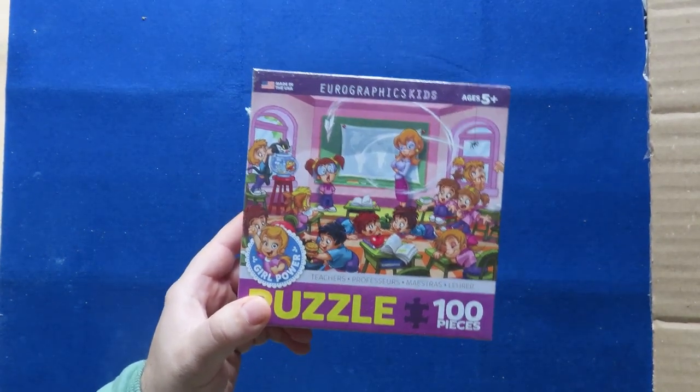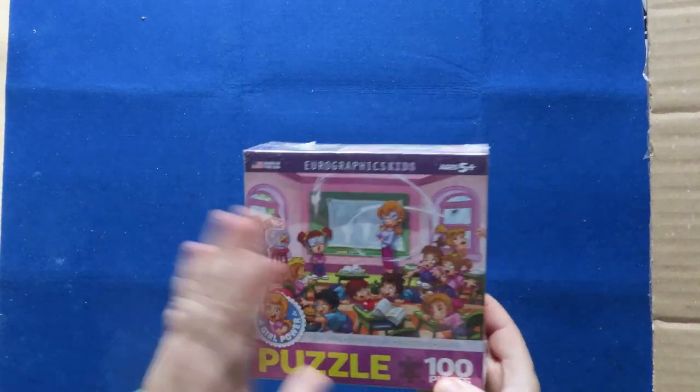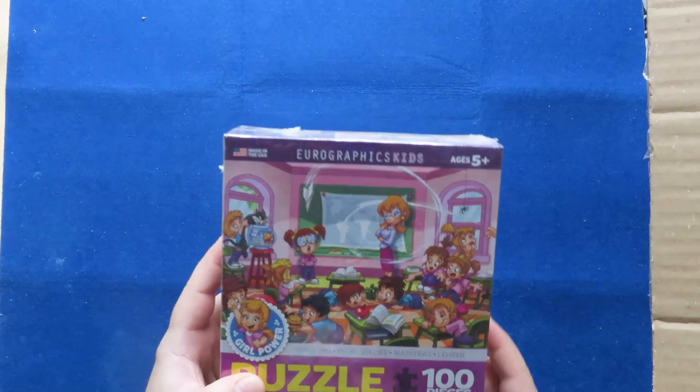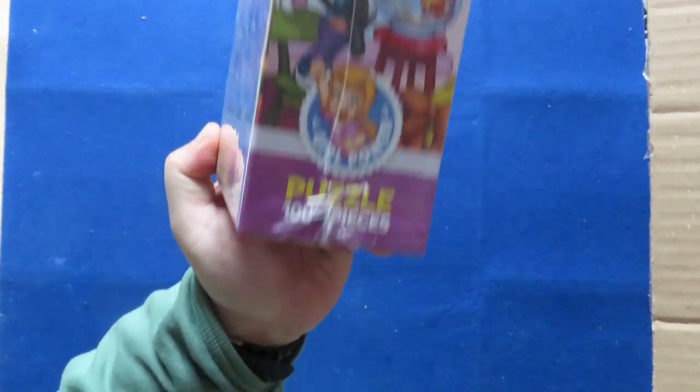This is only a small puzzle I bought for fun. As you may know, I do have something to do with education, so this one is called 'The Teacher' — it's a classroom scene. It's probably for children, but why not? It was a fair price, I think two euros or something, so I thought I would try it.